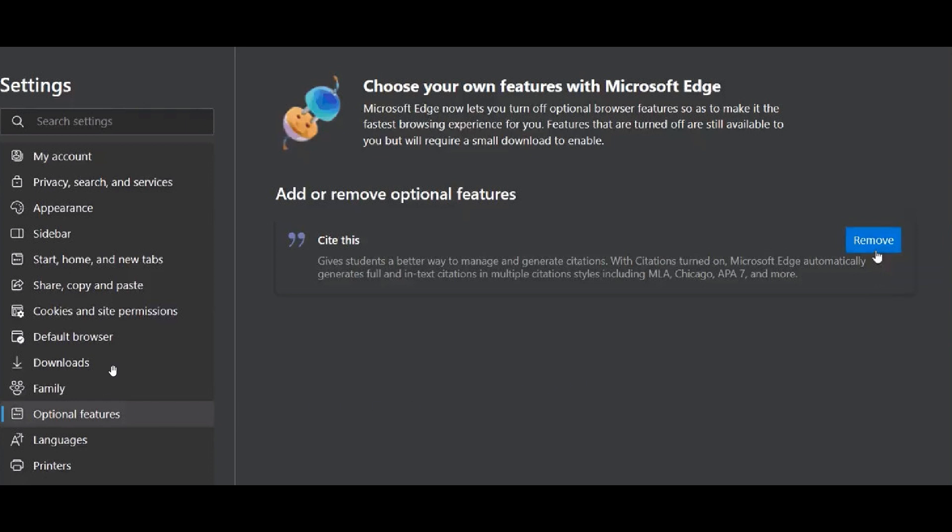In the settings, you can see it's called 'Optional Features,' located between Languages and Family. The description reads: 'Choose your own features with Microsoft Edge. Microsoft Edge now lets you turn off optional browser features so as to make it the fastest browsing experience for you. Features that are turned off are still available to you, but will require a small download to enable.'